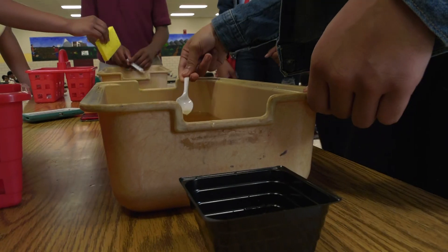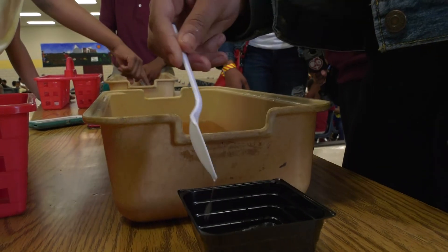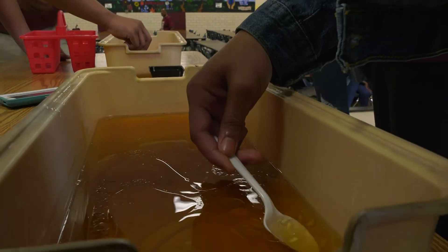My name is Casey Owens. I attend Champion Theme Middle School, and I am from Taylor's sixth grade class. In this challenge, they get to choose between spoons, sponges, and syringes. They can use all those materials to try to get out the most oil from these containers and leave the most amount of water.